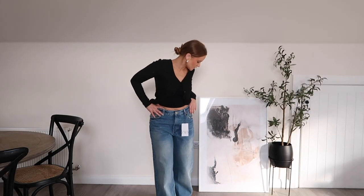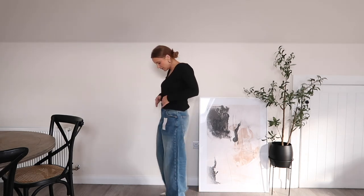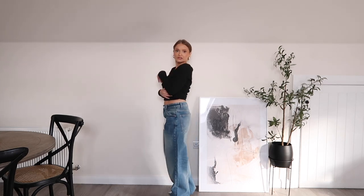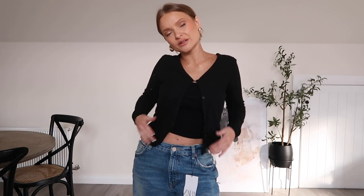Trying on the size eight jeans first — they're very long and very baggy, but comfortable. They look cool and cute with a nice mid-waist fit. Now trying the size six — I am obsessed! I love this look so much.